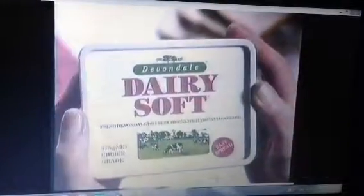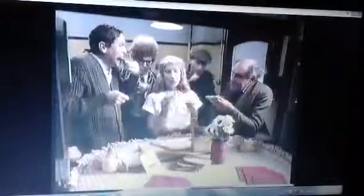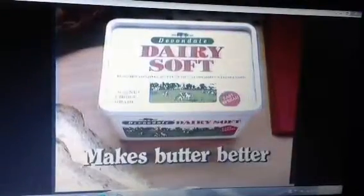Well, what's this? Dairy Soft! Dairy Soft? Devondale Butter, churned with sunflower oil. That makes it easier to spread. It has the natural taste of butter, and Dairy Soft has 15% less cholesterol than regular butter. The word is spreading. Dairy Soft makes butter better.